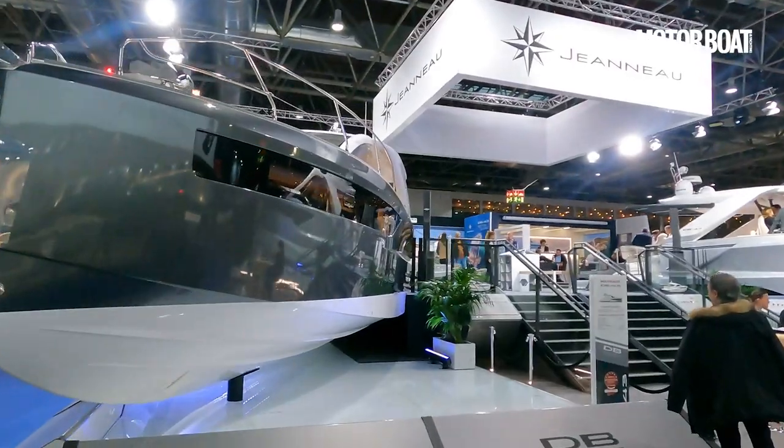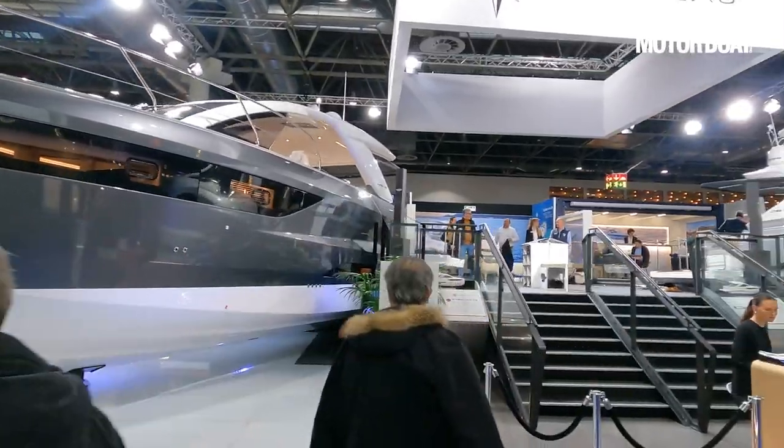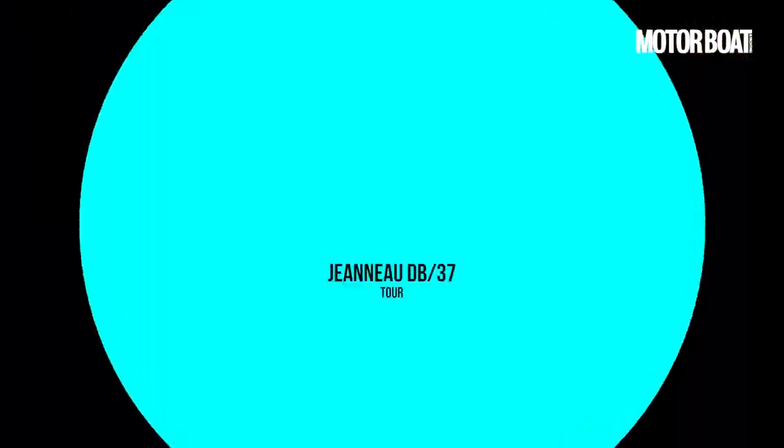Back in the autumn of 2022, pretty much around the time of the Cannes Boat Show, Jeanneau introduced a new range to its fleet: the DB line. DB stands for day boat, but what they're trying to do with that new DB line was introduce a very stylish, premium day boat that could also operate as a genuinely usable cruiser for a week at a time in comfort. The first boat in that line was the DB 43, and here in Düsseldorf in January 2023, the second boat is just being introduced — the DB 37.